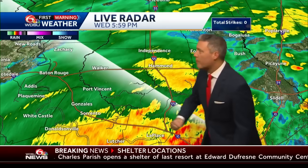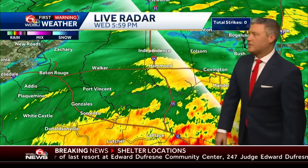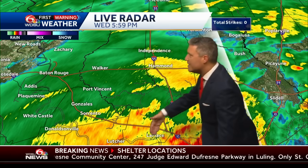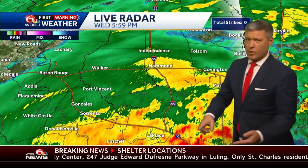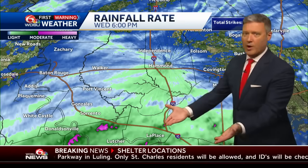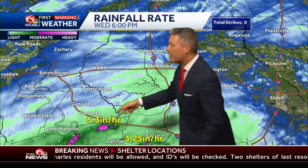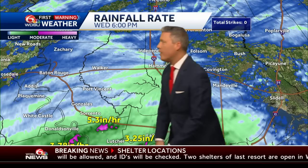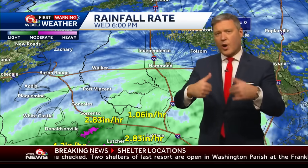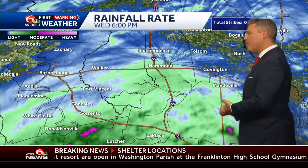Heading farther west to the river parishes — Laplace, Lutcher, Gramercy. We've got at least some of those other areas of Vacherie, South Vacherie. The rain not as intense, but still on the order of one to three inches per hour. In the hurricane, rain rates upwards of three, five, and six inches per hour. This is that combination of extreme driving rain and driving winds — it's all the combination together.